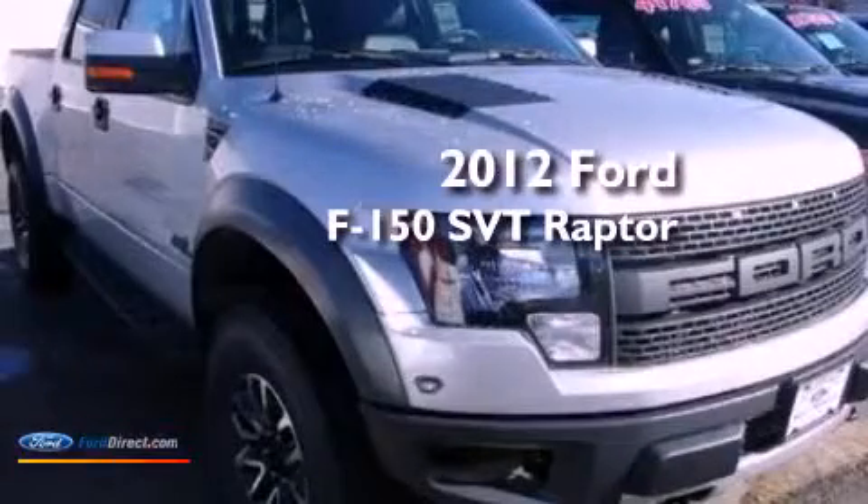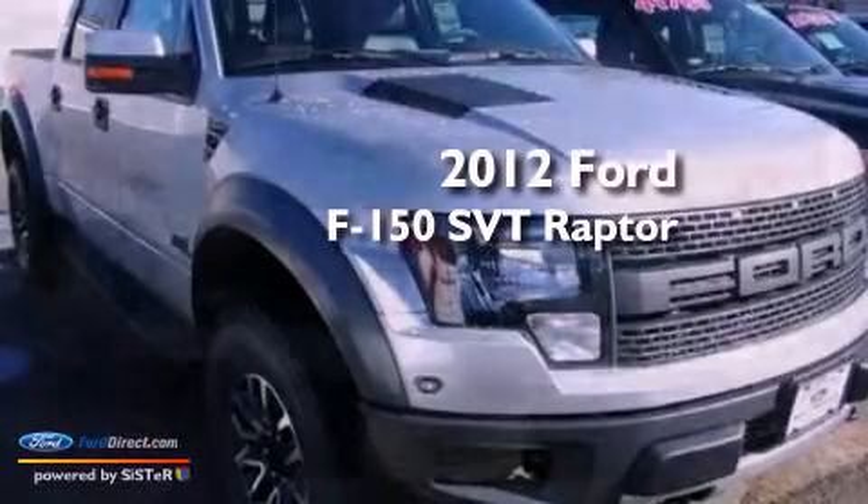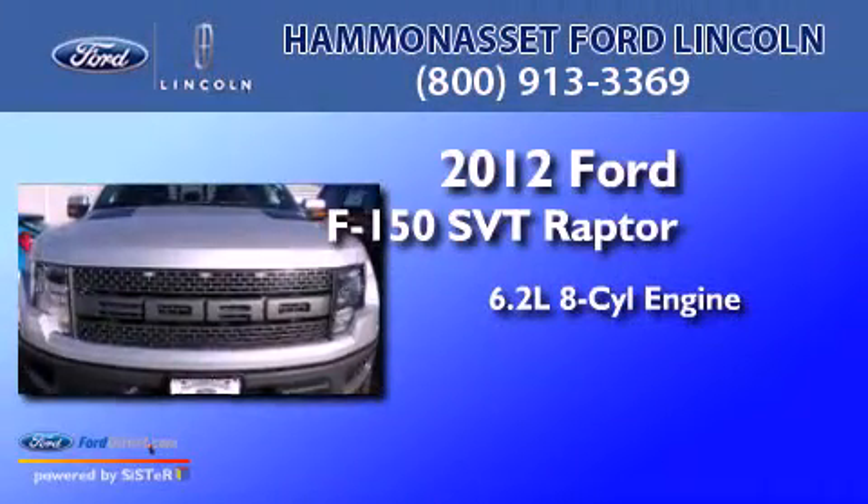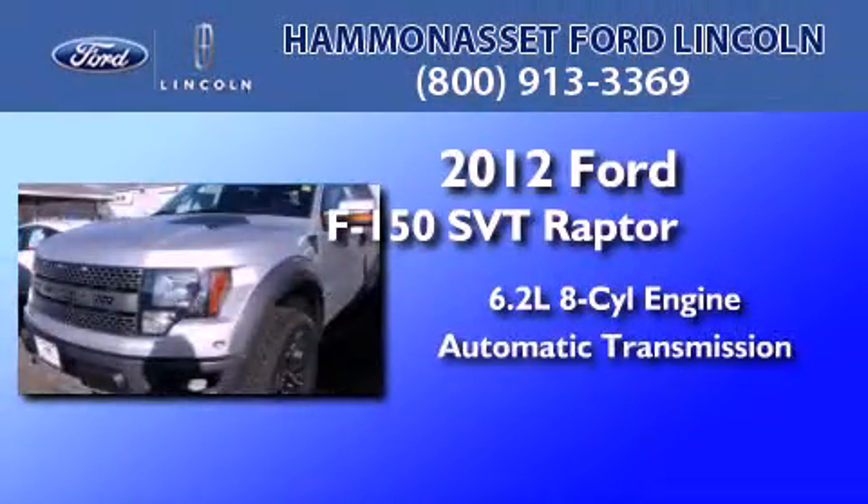This is a 2012 Ford F-150 SVT Raptor. It features a 6.2-liter, 8-cylinder engine and an automatic transmission.